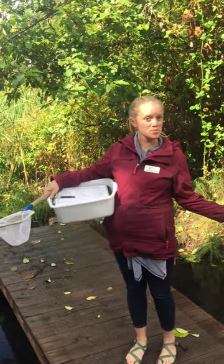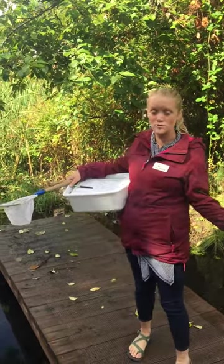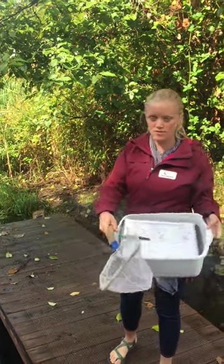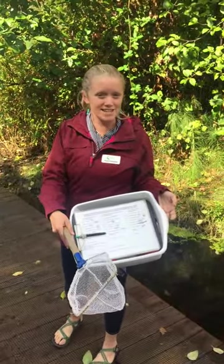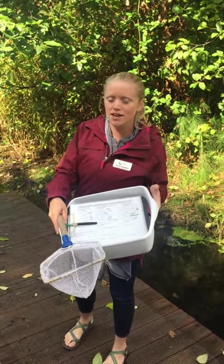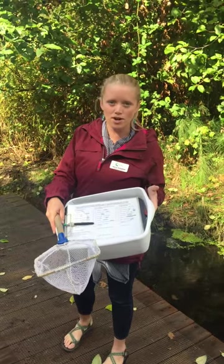We are down here at the Columbia Springs wetlands as part of one of our most popular programs, macroinvertebrate monitoring. These are all the tools that our student scientists need out in the field to make sure that they can find out scientifically what the health of our water is.